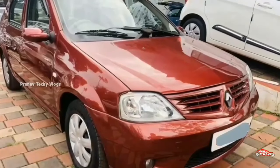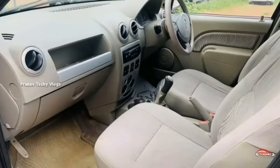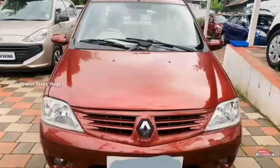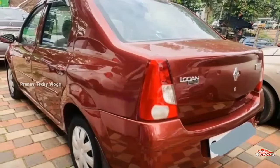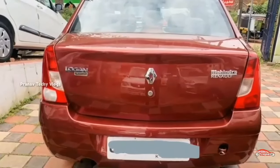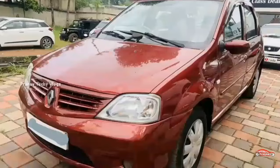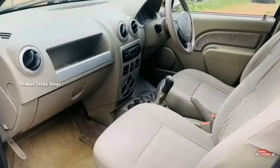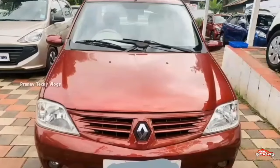Mahindra or Renault Kwid has 2 units available. It is a 1.5L diesel engine. It is used in single ownership with 64,000 km on manual transmission. The interior and exterior are maintained. No accident history. Service is available. Features include AC power steering, music system, remote central lock system. It has 4 tires with 14-18 km mileage. Diesel, 90 registration, price is 1.66 lakhs.